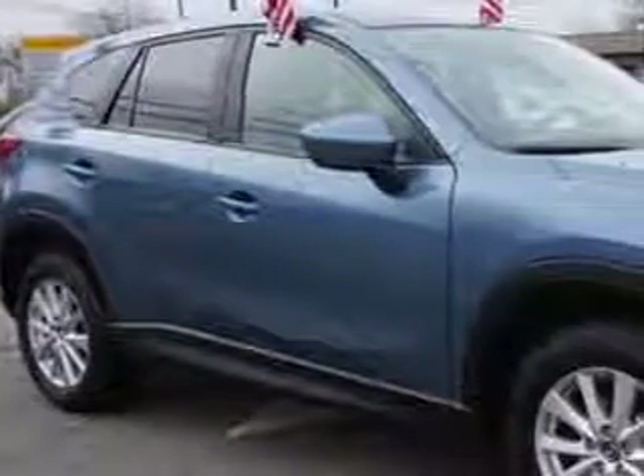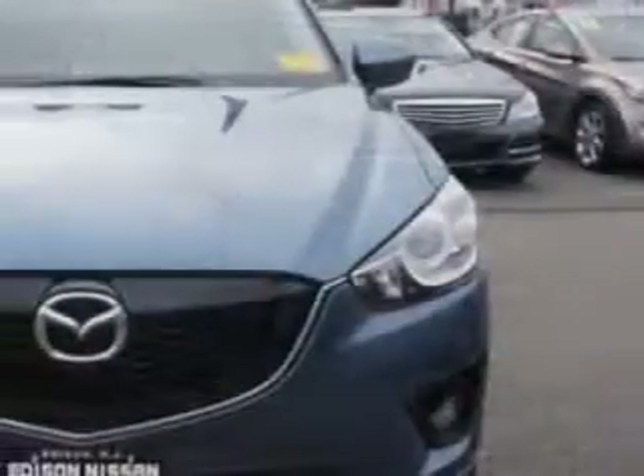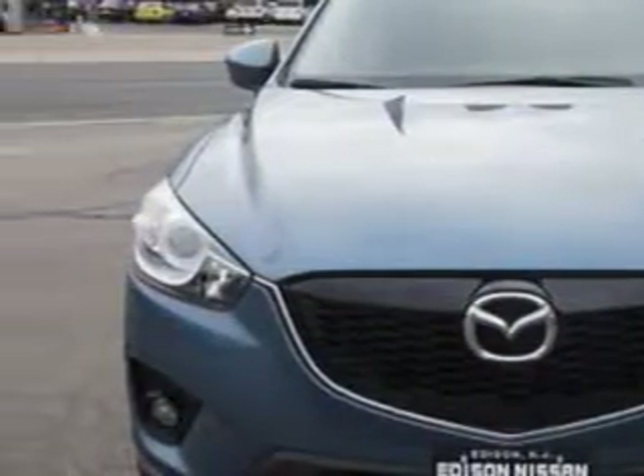You will love this Blue Reflex Mica 2015 Mazda CX-5 AWD Touring SUV, equipped with a 4-cylinder engine and an automatic transmission.